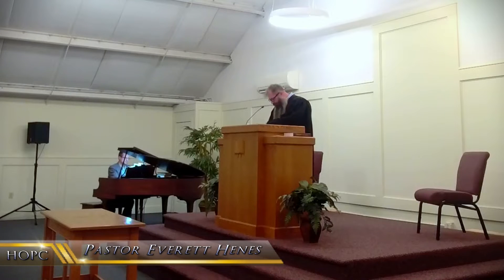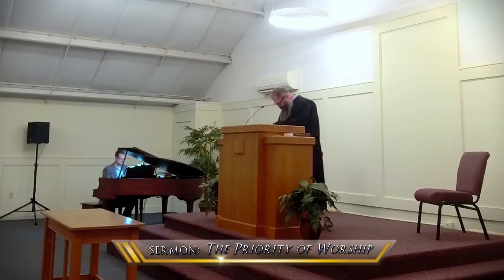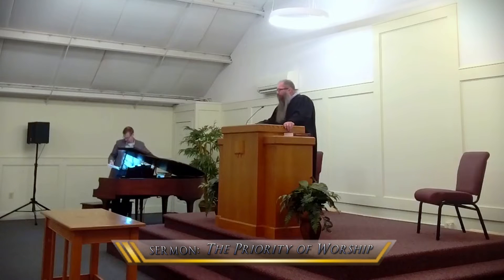I invite you to take your Bibles once more and turn in the Old Testament to 1 Kings chapter 7. We'll look at the whole chapter this evening. I remind you that this is the word of the living God, so let us give our attention to its reading.